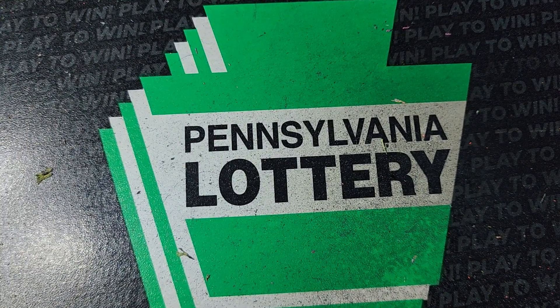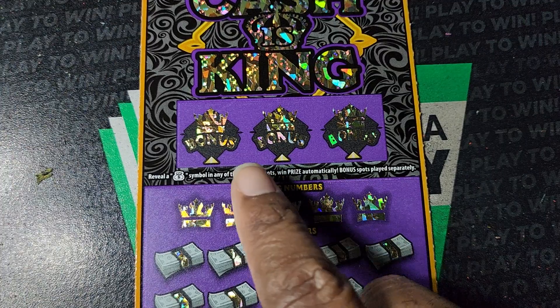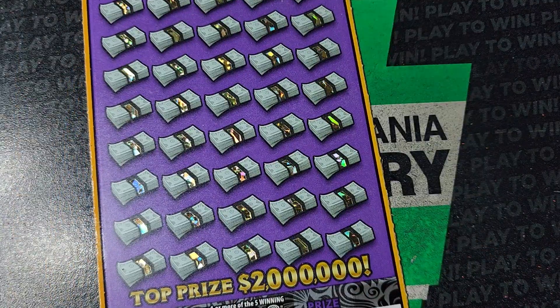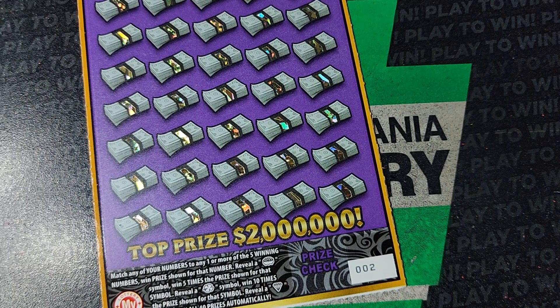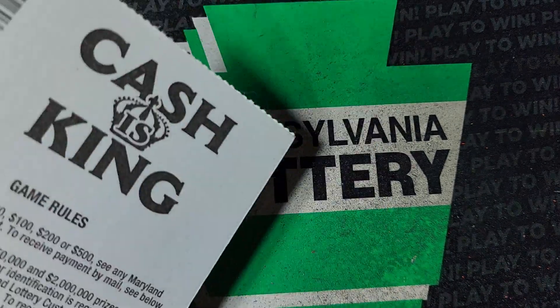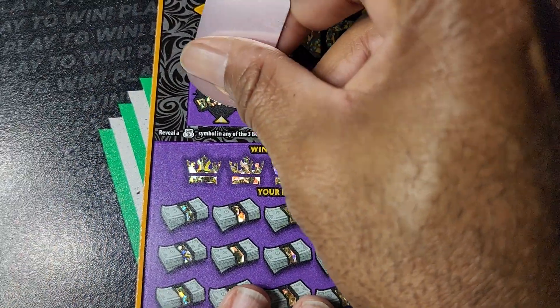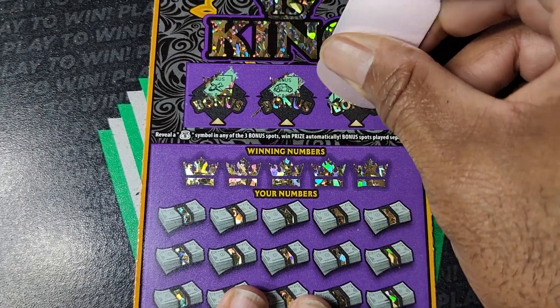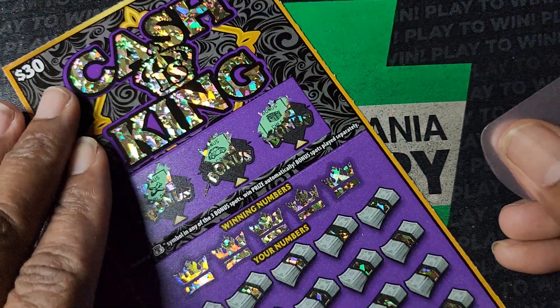One more — Cash King. This is a $30 ticket from Maryland. Get a money bag in one of these areas to win that prize, otherwise we need a match. The pot of gold is 5 times the prize, the shamrock is 10 times, and the diamond is a win all. Odds on this one are 1 in 2.93. We got nothing, nothing, and nothing on the top.